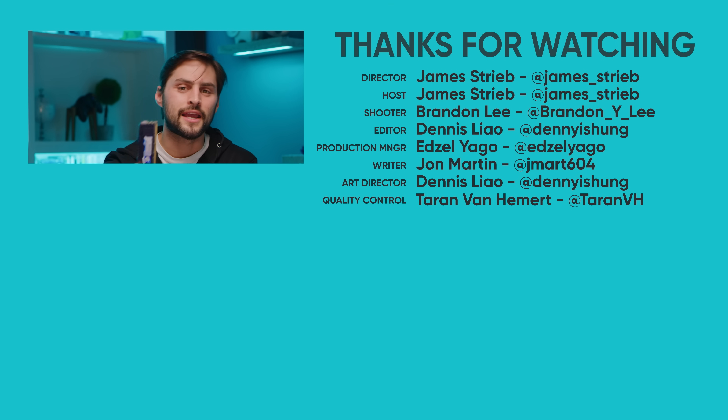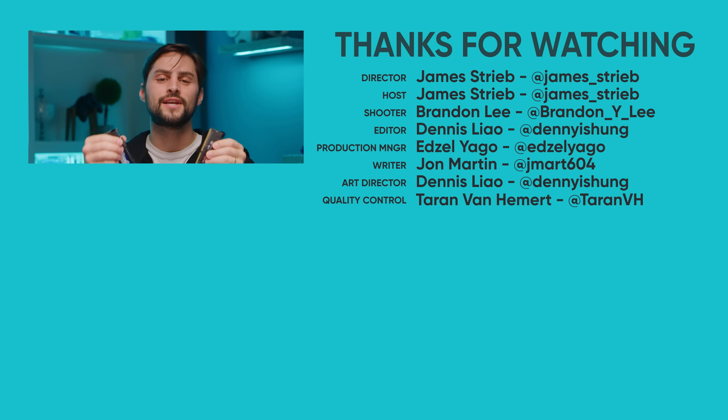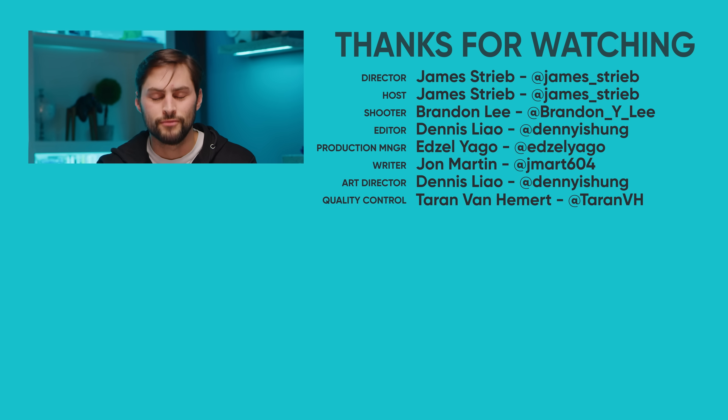So thanks for watching, guys. If you like this video, hit like, hit subscribe, and hit us up in the comment section with your suggestions for topics that we should cover in the future.